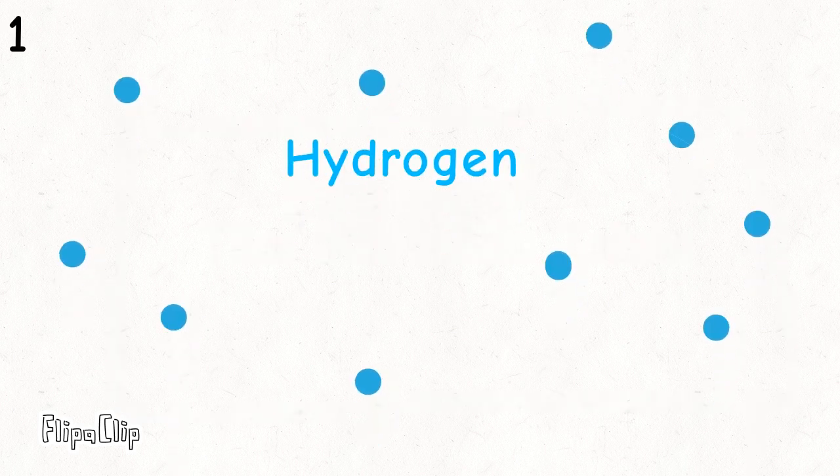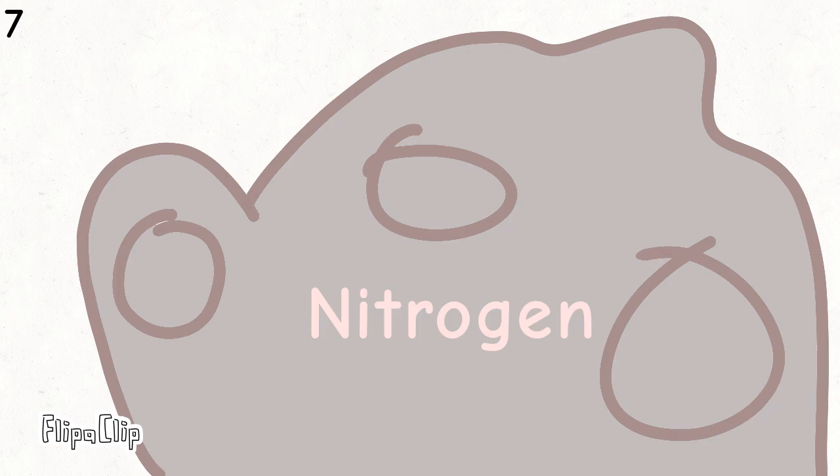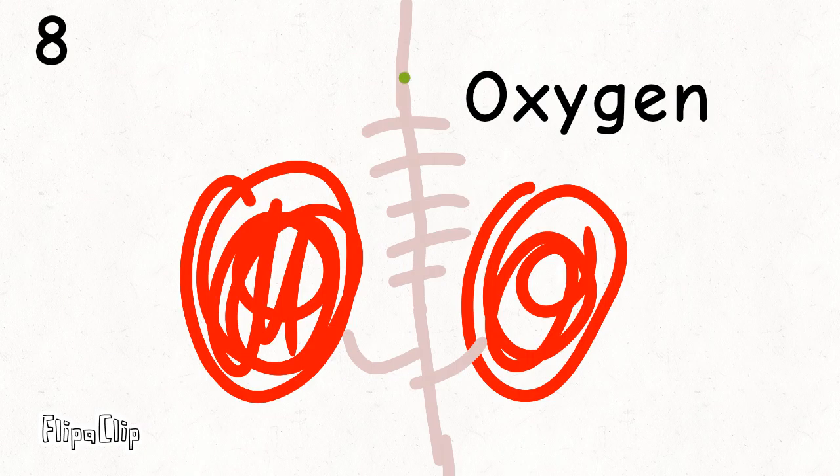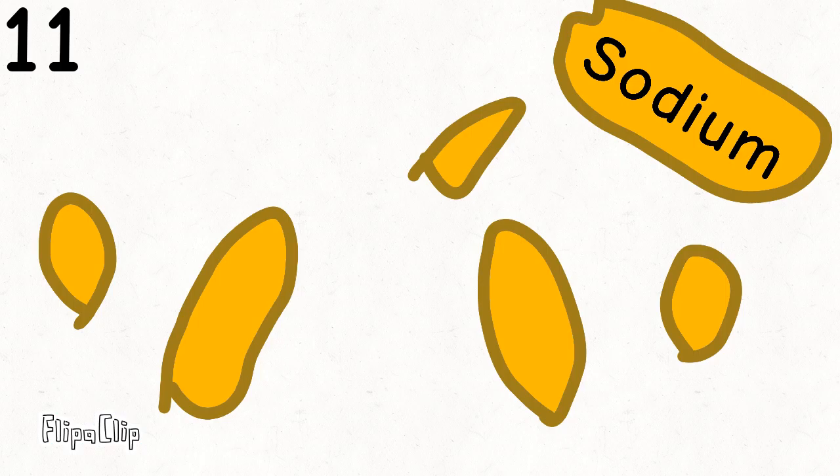There's hydrogen and helium, then lithium, beryllium, boron, carbon everywhere, nitrogen all through the air with oxygen so you can breathe and chlorine for your pretty teeth, neon to light up the signs, sodium for salty times.